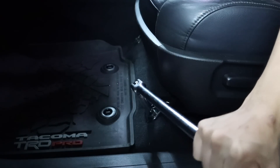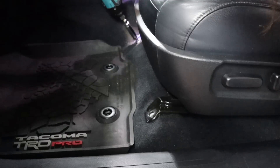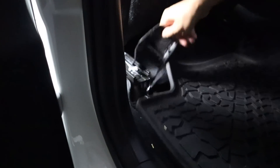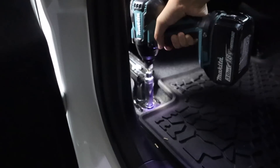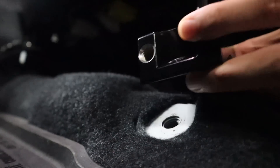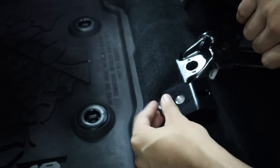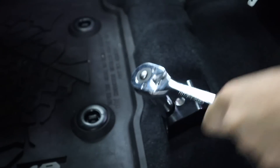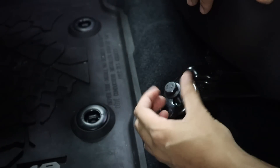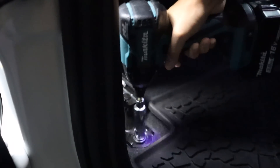First, break your front seat bolts loose and remove those. Make sure you move the front seat forward since you'll need access to the rear bolts. Now you should be able to lift your seats and place your seat jackers in. To make sure the seat jackers stay in place, use the factory front bolts to fasten the seat jackers to the floor. Then fasten the front of the seat to the top of the seat jackers using the provided grade 10.9 bolts. Lastly, place your rear seat bolts back in place and torque everything to 27 foot-pounds, or just make sure everything's good and tight.